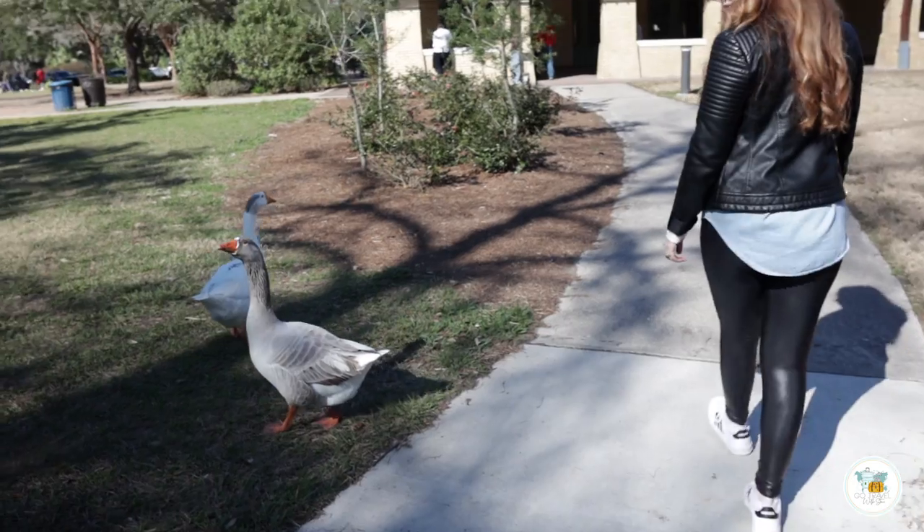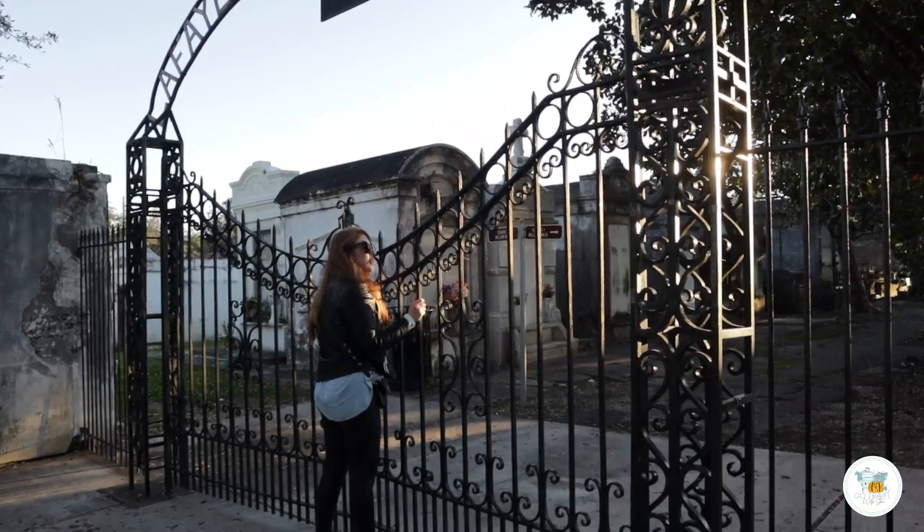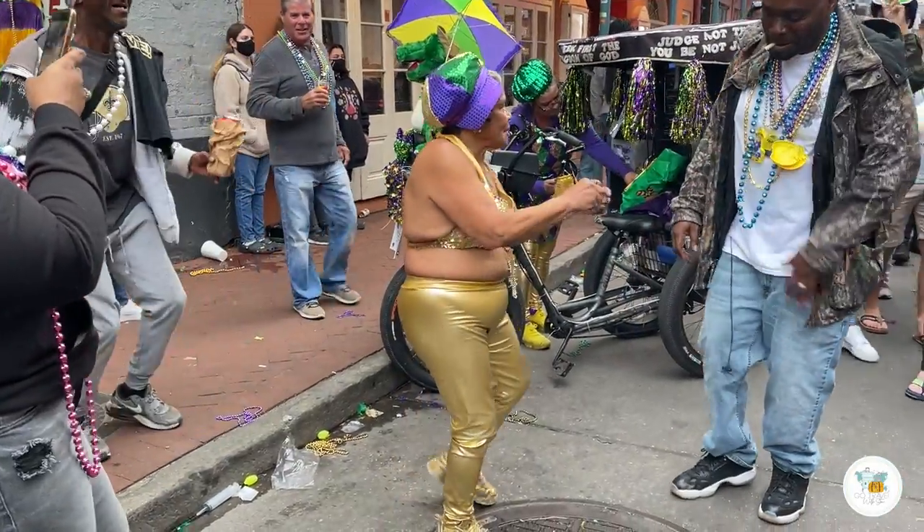If you're visiting New Orleans for the first time, the odds are very high that a lot of the sites you want to see are located in the French Quarter. So that's where I want to start this video and show you some of the top things to do when you visit the Big Easy.